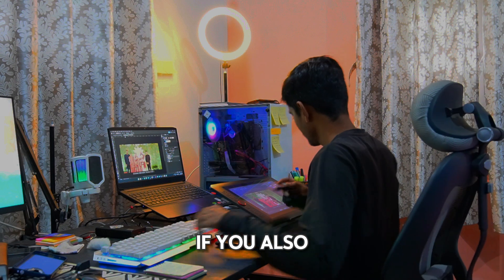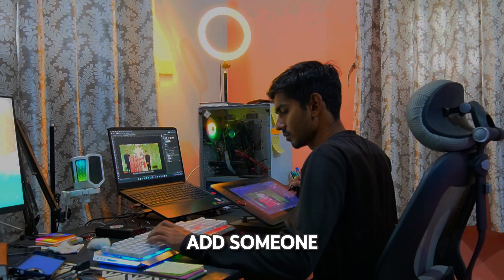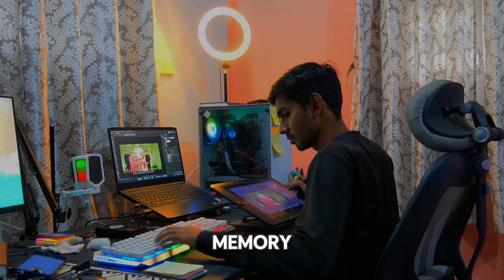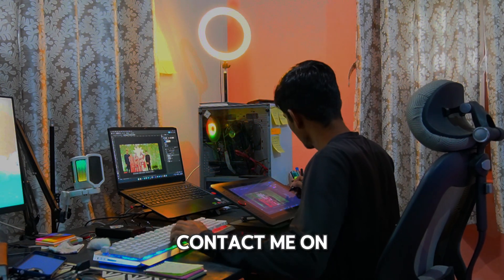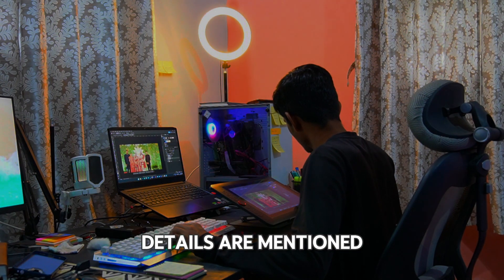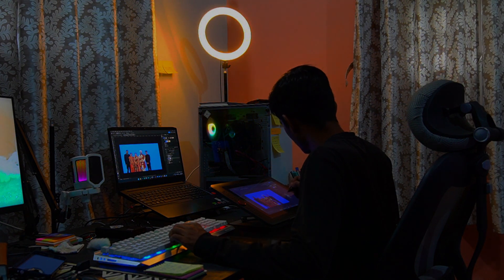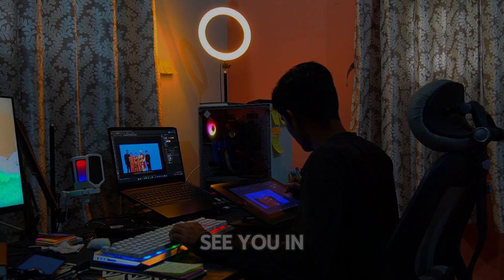If you also want your photos professionally edited — whether you want to add someone, remove someone, or create a special memory — feel free to contact me on Instagram or WhatsApp. All my contact details are mentioned in the description and comment section below. That's it for today's video. See you in the next one.